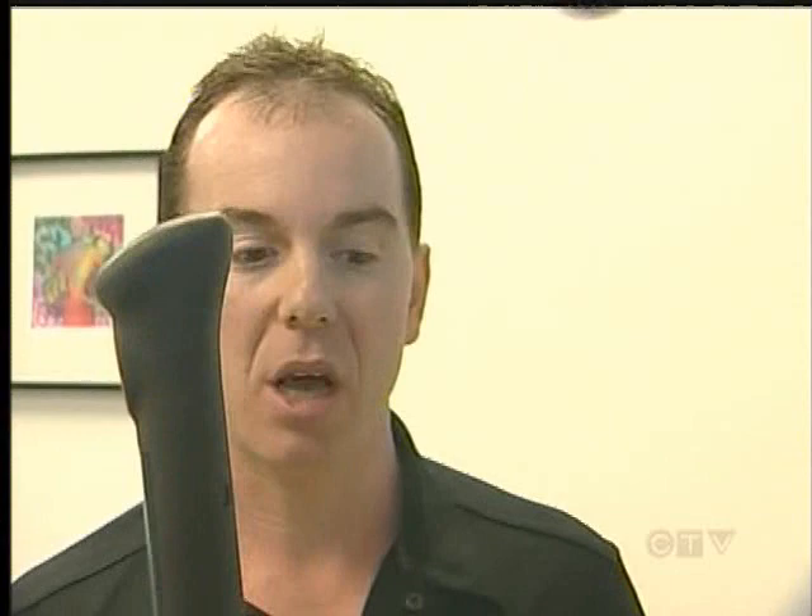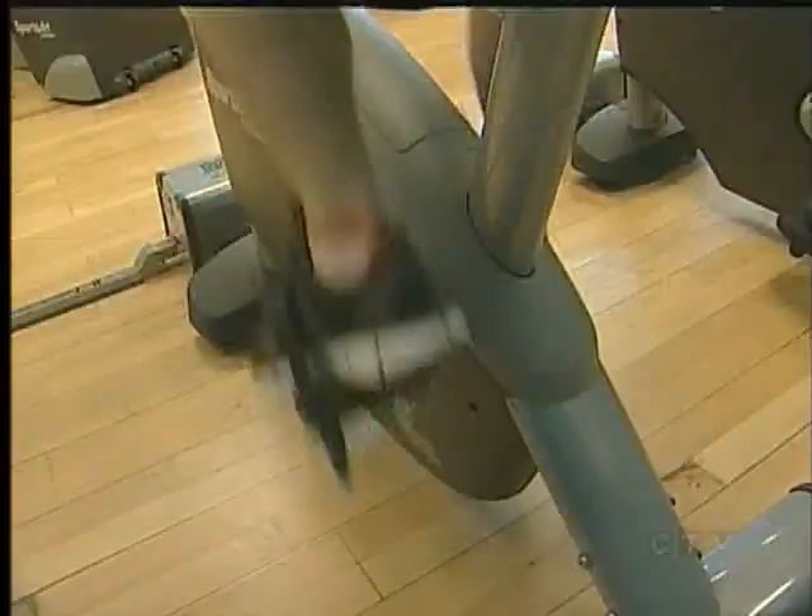Our system is social media integrated, Twitter integrated, so you can actually post it and share it with your friends. For us, social media is a big thing — we live on our phone, email, Twitter, all that kind of stuff. So to have it right to your phone, it comes in literally 30 seconds after you get off this bike. It's pretty instantaneous for sure.